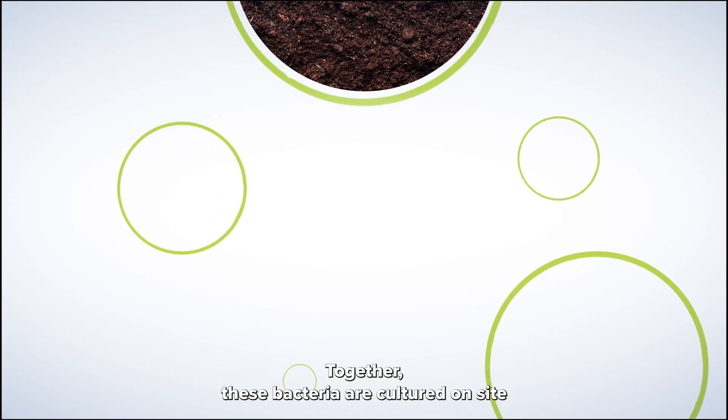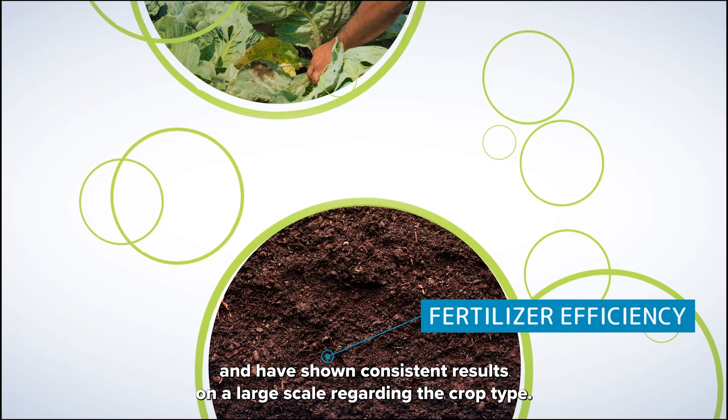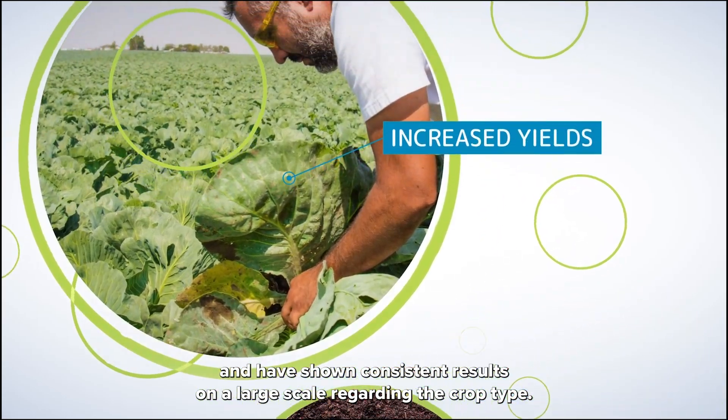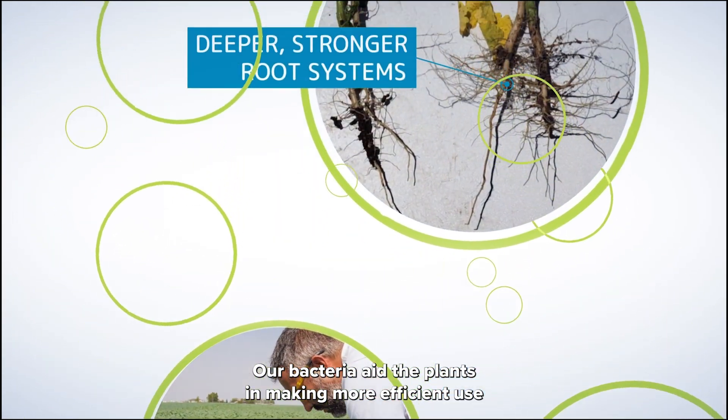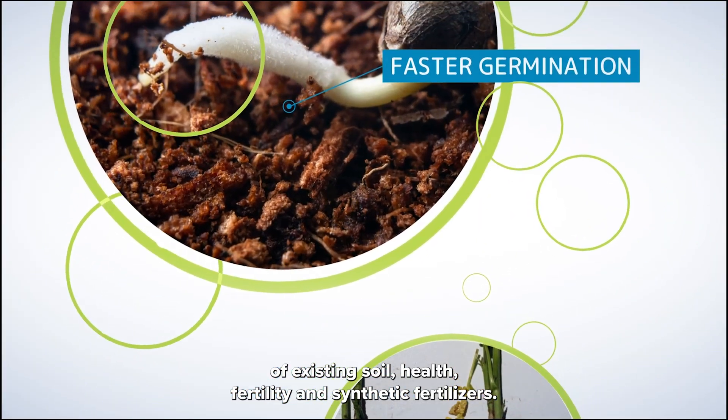Together, these bacteria are cultured on site and have shown consistent results on a large scale regardless of crop type. Our bacteria aid the plants in making more efficient use of existing soil health, fertility, and synthetic fertilizers.